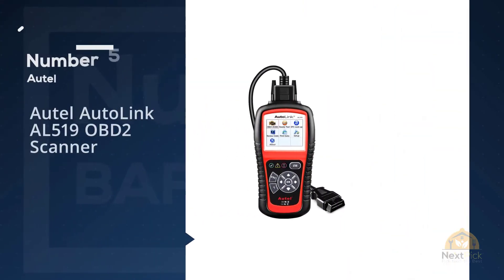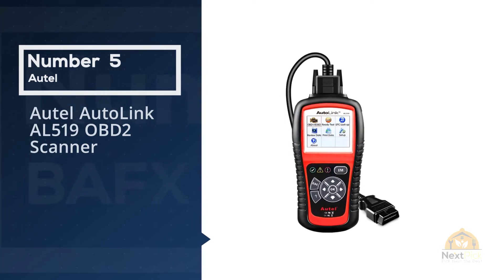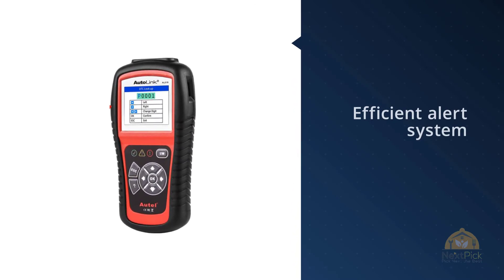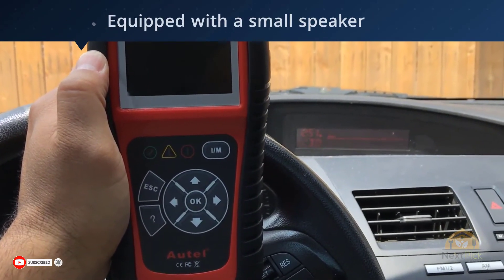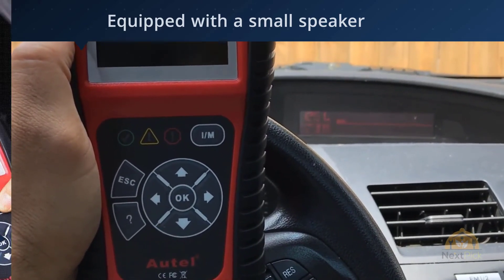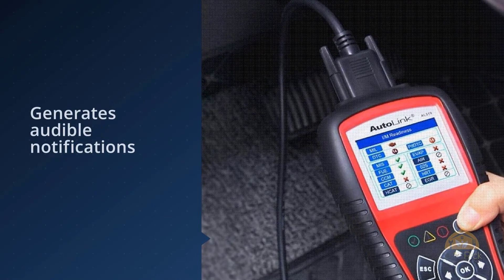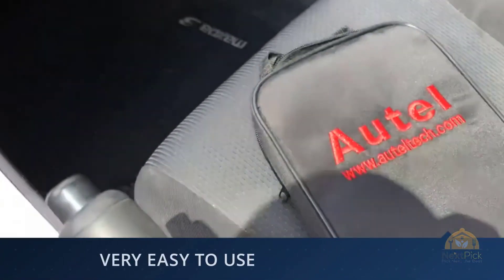Number 5: With the AL519 model, you never have to worry about the check engine light, as it successfully turns off the said light, clears the relevant code, and resets the display. Similar to the Ancel AD510, this scanner also features the capability to foretell whether your vehicle would pass or fail the smog test, even before you take it to a test center. The gadget comes with an efficient alert system equipped with a small speaker, which generates audible notifications to inform you whether your vehicle is ready.